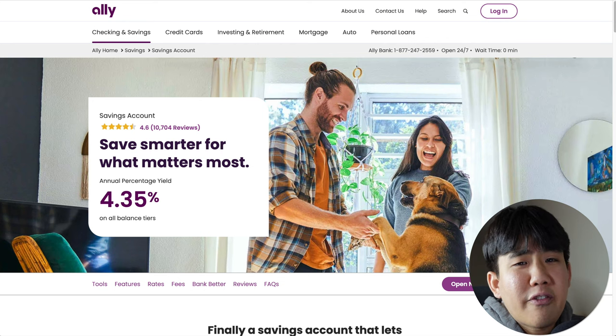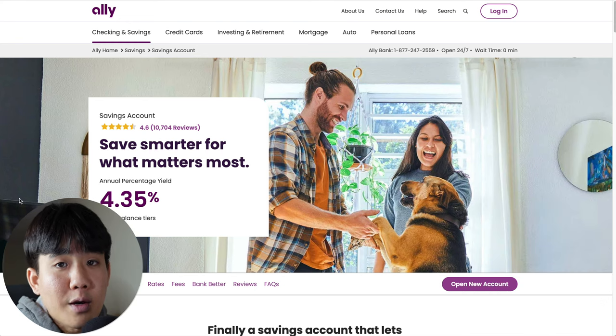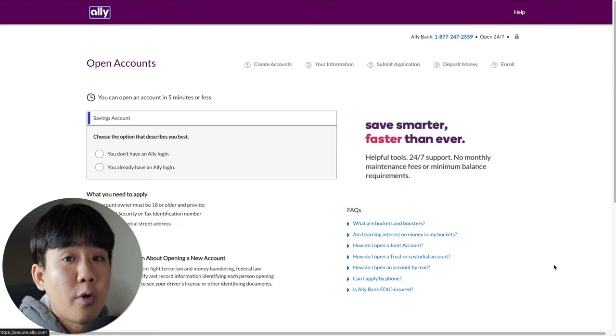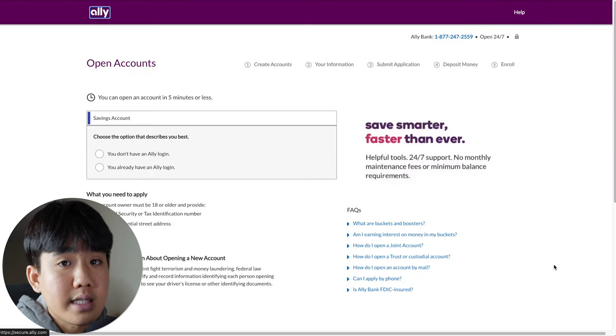Who is this account best for? It's good for anyone who doesn't really mind doing their banking online and would like to bank with a trusted financial institution. To open an account, all you have to do is go to Ally's website and click on 'Open a New Account.' Once this form loads up, all you have to do is fill it out and sign up.